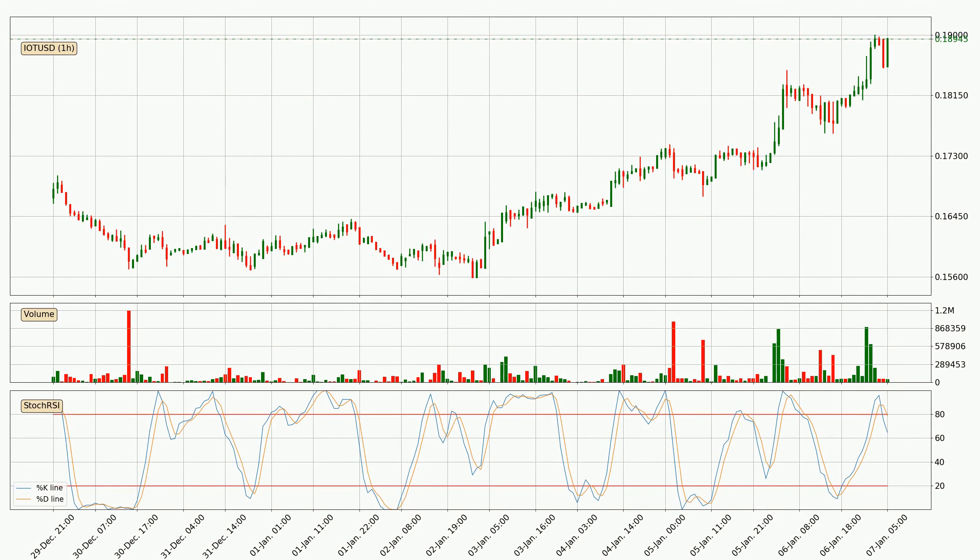Jumping to the Stochastic RSI, it shows similar to the RSI overbought and oversold conditions, but moves quicker up and down to improve sensitivity and generate a greater number of signals. It consists of two lines: the %K and %D lines. The %D line is a moving average of the %K line, so it moves slower. Cross points between the two lines could show a trend change. Currently, the hourly Stochastic RSI shows no overbought or oversold conditions, but the trend is going down because the K line is below the D line.